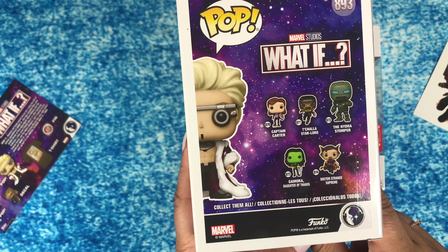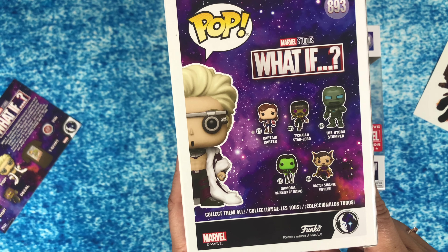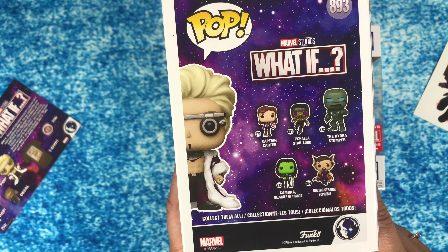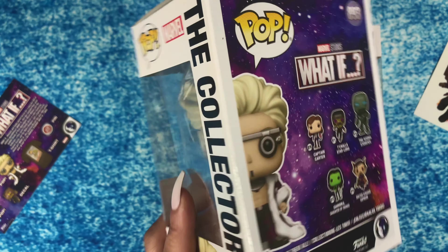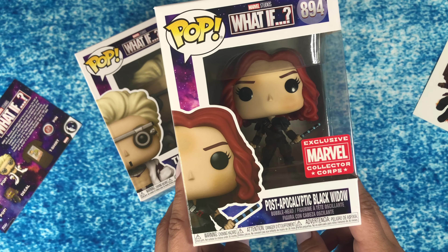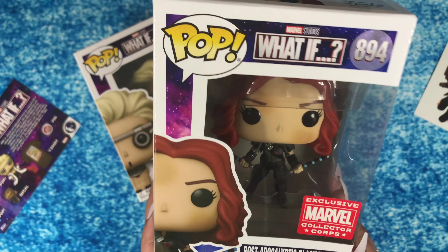On the back is everything that's available: Captain Carter, T'Challa Starlord, the Hydra Stomper, Gamora Daughter of Thanos, and Doctor Strange Supreme. And the other pop in here is Post-Apocalyptic Black Widow — that's an awesome one too.